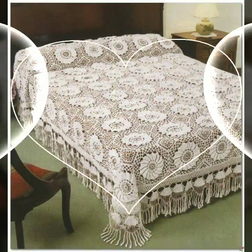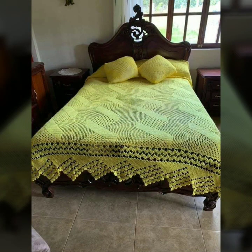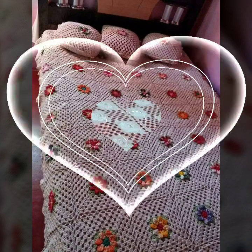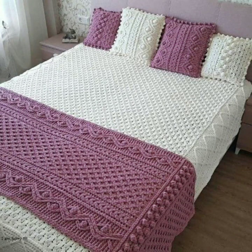If you want to buy these beautiful crochet bed sheets, I will tell you some website names like AliExpress, ify.com, its-y.com, and Amazon.